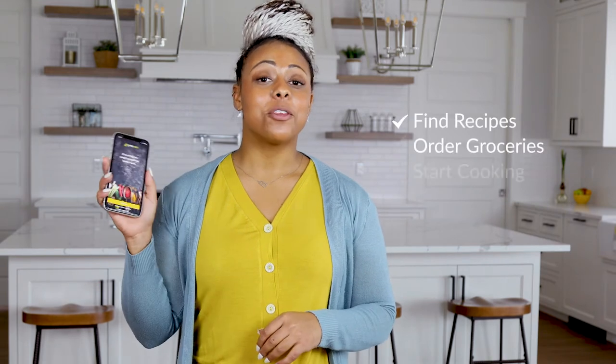Getting started with Prepare is fast and easy. Download the free app and start gathering the recipes you love. Where you go from there is up to you. Welcome to the age of connected cooking.